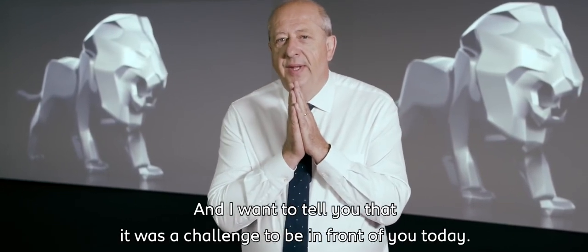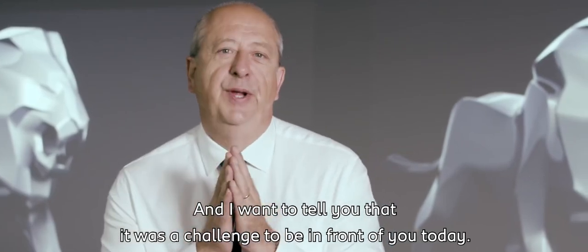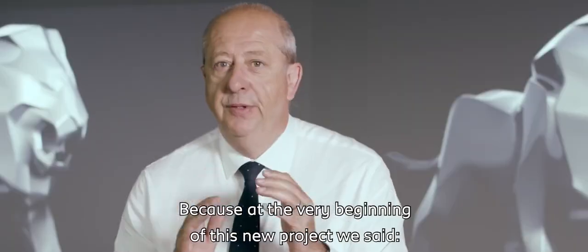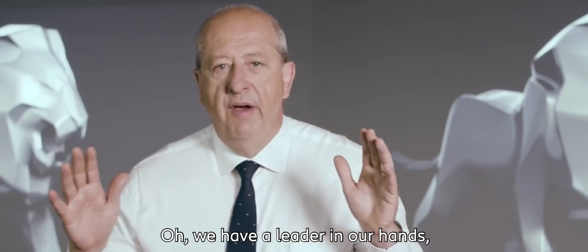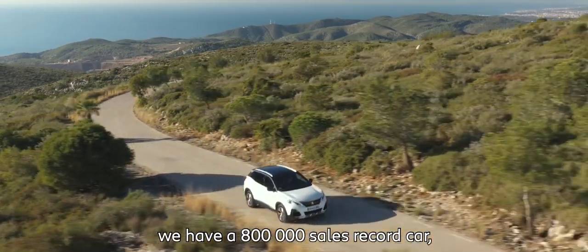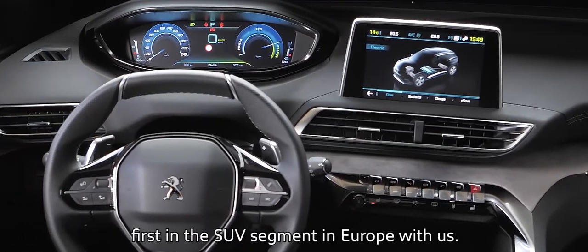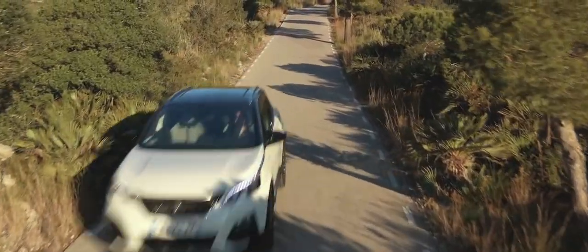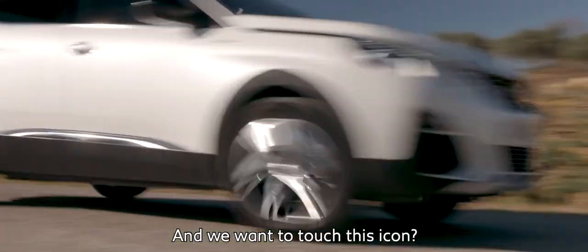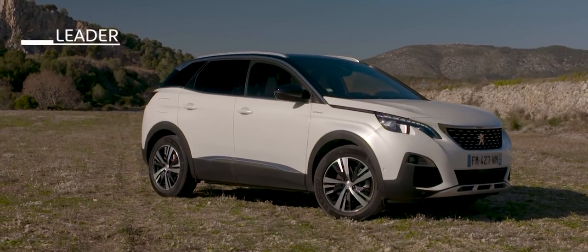I want to tell you that it was a challenge to be in front of you today. Because at the very beginning of this new project, we said we have a leader in our hands. We have the Car of the Year 2017, an 800,000 sales record car, first in the SUV segment in Europe. We won Dakar in a row 2017-2018. And we wanted to touch this icon. Yes, we did it. Because this car is a leader.